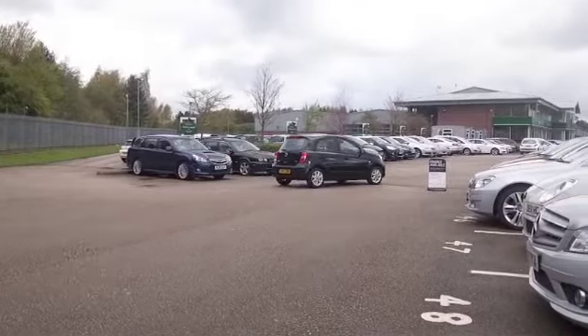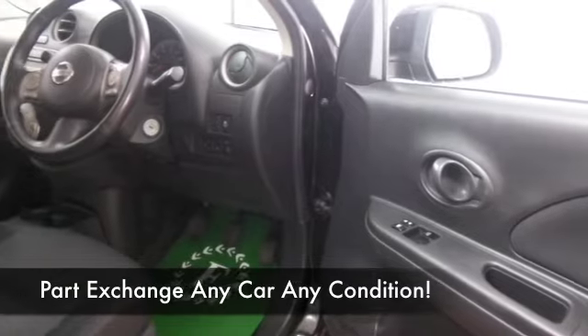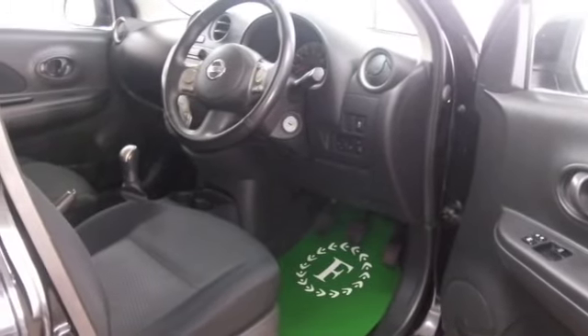Looking good as well in its black paintwork. This has a cloth interior, all the right kit: climate control, electronically powered steering, CD and radio, and Bluetooth for your hands-free calls.